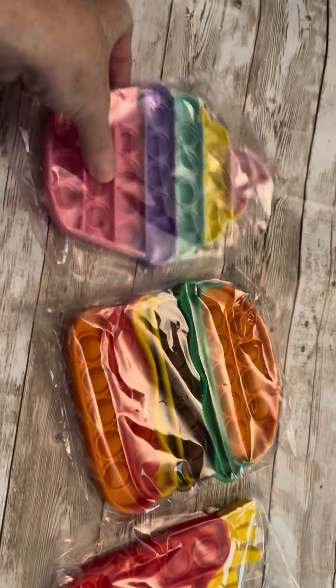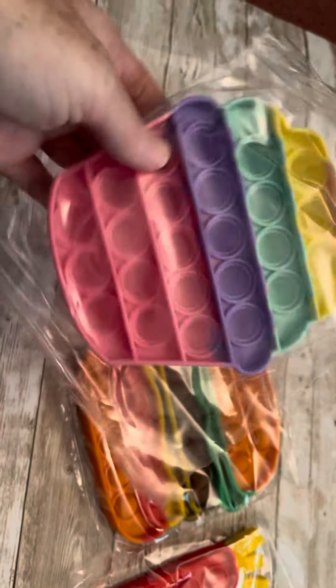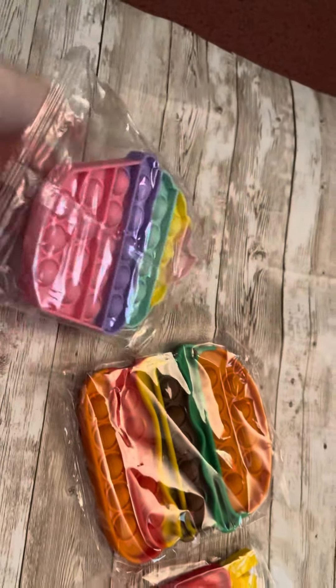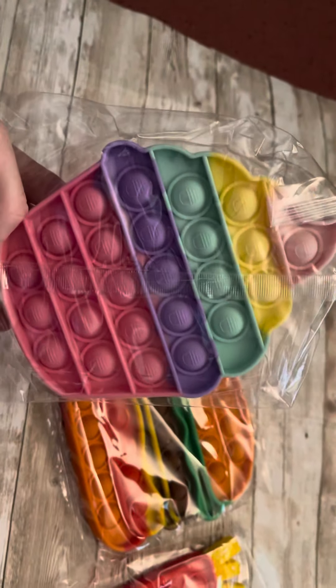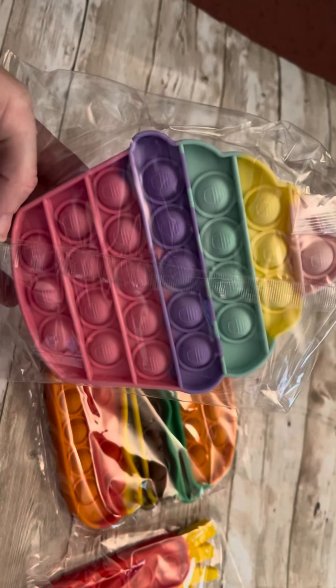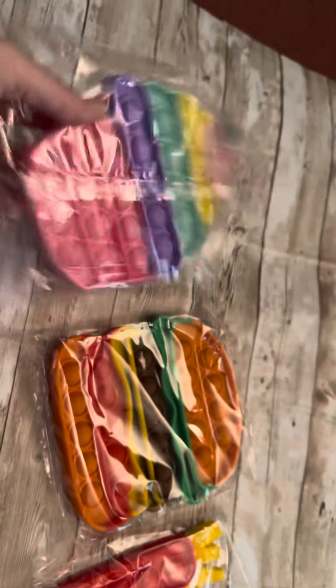Hey guys, so I am doing a review on these Pop Fidget products. I know everybody's seen these before, but this is a different company. I wanted to show you — this is really cute. It comes with three. This one is a cupcake and it has little pictures of cupcakes on the pop bubble.